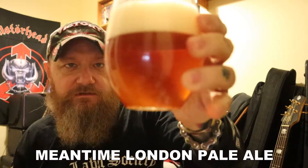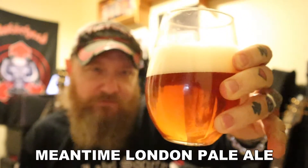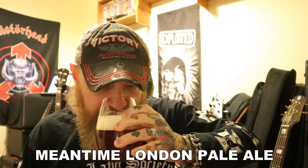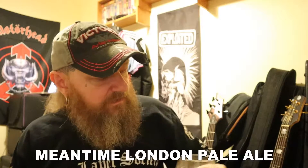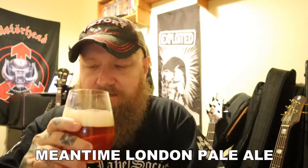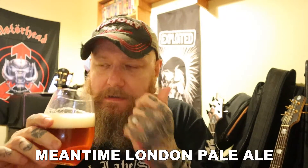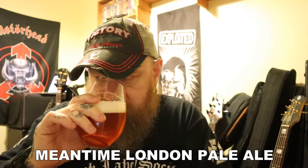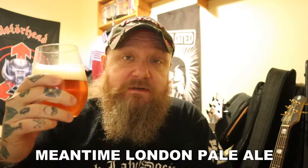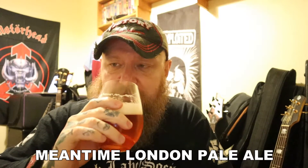There it is in the glass. It is slightly cloudy, it has got a one finger head — white, fluffy head. That's disappointing — it's not smelling of much at all. Very faint malt and not a lot else. This is cold by the way, it's coming straight out of the fridge. Let's get it down the hatch and see what's going on.